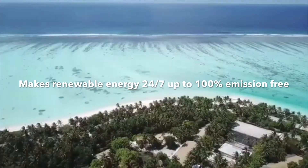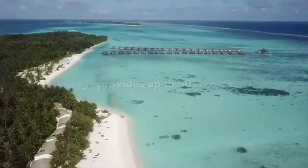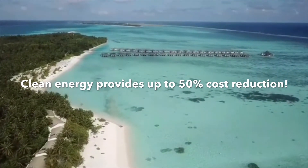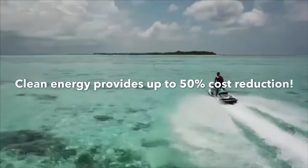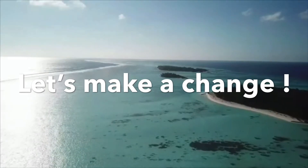Actually, vanadium flow is the most environmentally friendly kind of storage that's currently existing in the world. So if you have a beautiful hotel on one of those magic islands, you should definitely switch because you get a reduction of 50% in your expenses and you run on 100% green energy. So what else do you want? Make a change today! Bye!